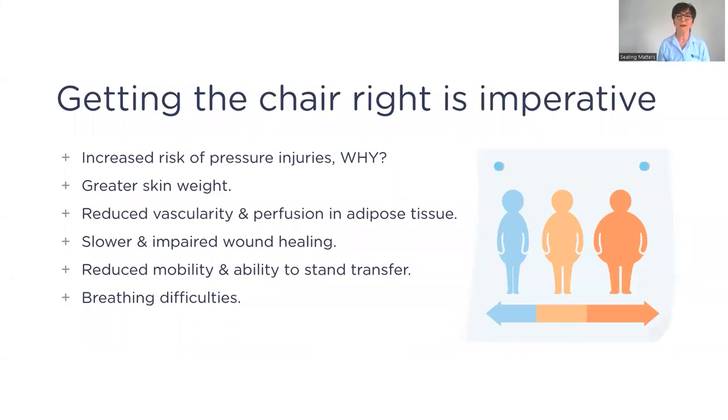Getting the right chair is imperative because these clients are at risk of developing pressure injuries — at greater risk than the average population due to greater skin folds, reduced vascularity and perfusion in adipose tissues, slower and impaired wound healing, reduced mobility, and breathing difficulties meaning oxygen isn't traveling around the body as effectively. So when seating them, we must ensure we are reducing that risk.